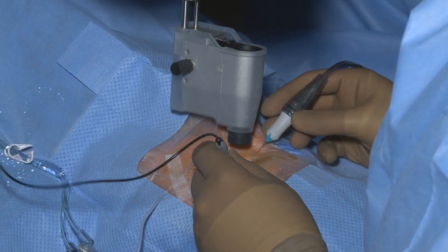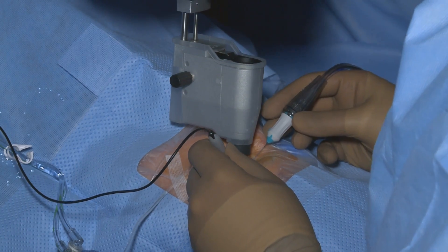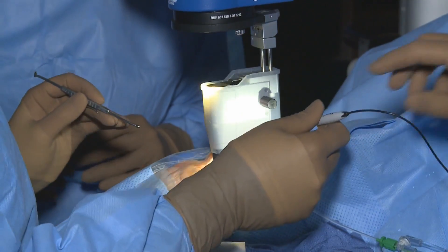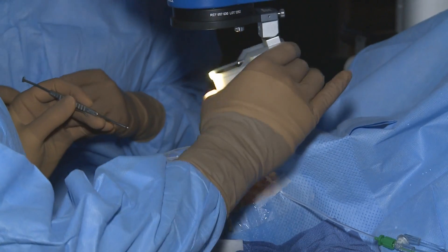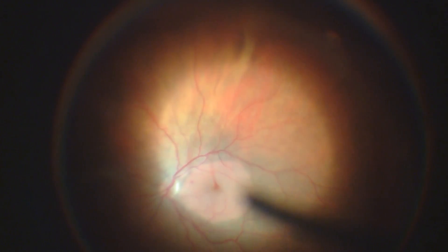EyeBoss works seamlessly with most currently available operating microscopes. When wide-angle viewing is required, the system is vertically positioned over the eye. During direct fundus viewing, the system beautifully rotates out of the way. During air-fluid exchange, the EyeBoss II is especially user-friendly and provides best-in-class viewing.